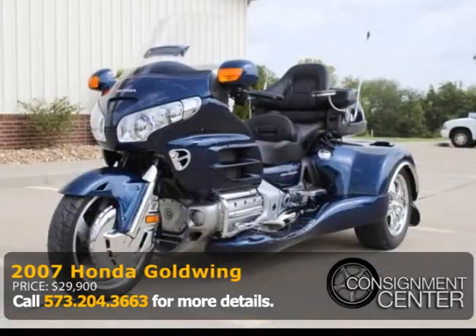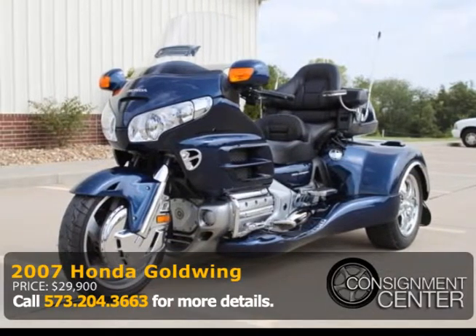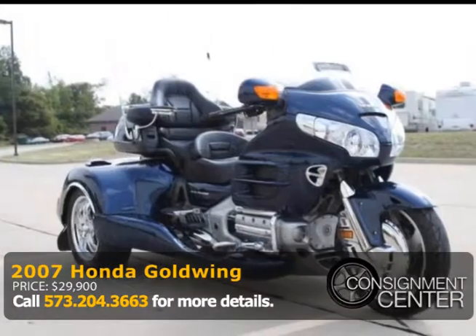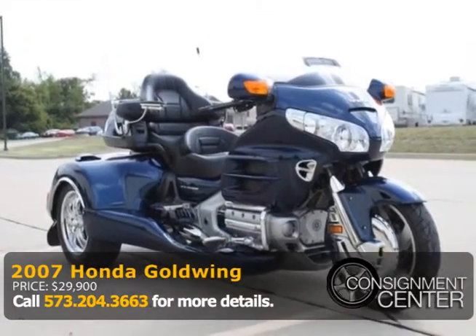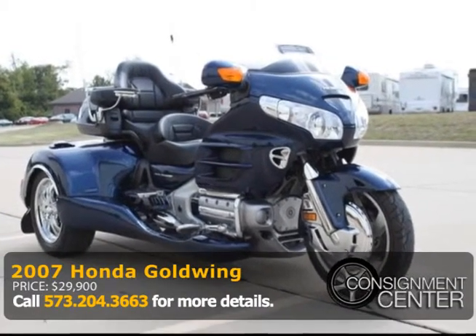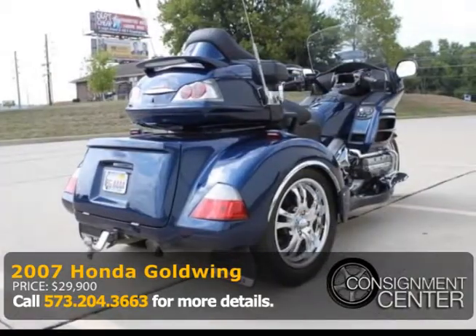Here are the options on the bike: ABS, navigation, dual heated seats, heated hand grips, iPod auxiliary, CB radio, chrome wheels, two helmets with headsets, an AM-FM stereo, intercom system, electric reverse, and electric adjustable headlights.